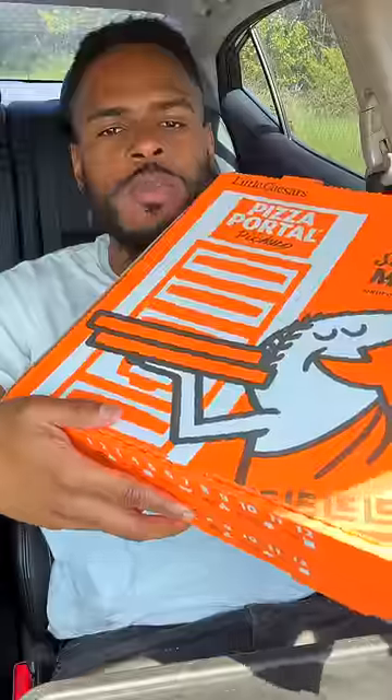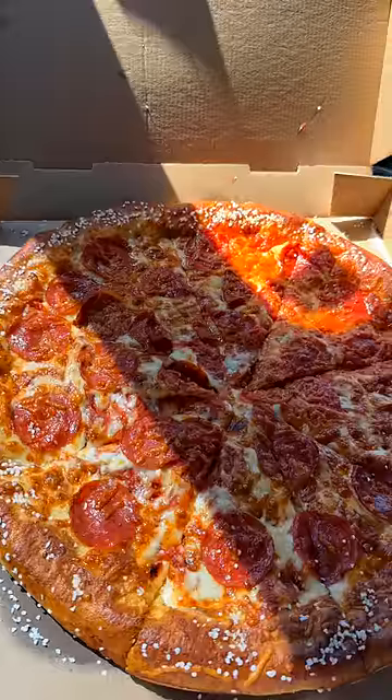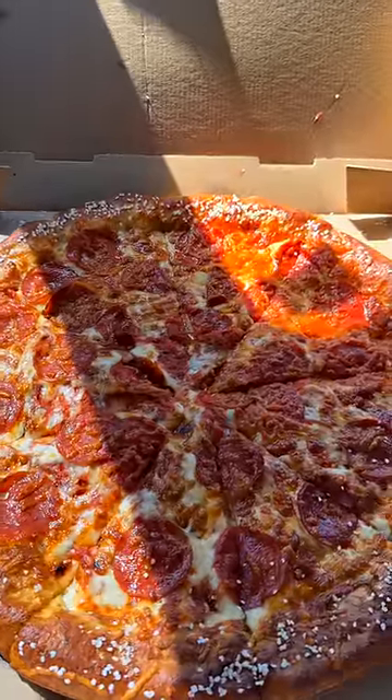Reviewing Little Caesar's pretzel crust pizza. This is gonna be pretty fun. I got two — I got the cheese pretzel crust with the cheese sauce, and then I also got the stuffed pretzel crust with the pizza sauce.